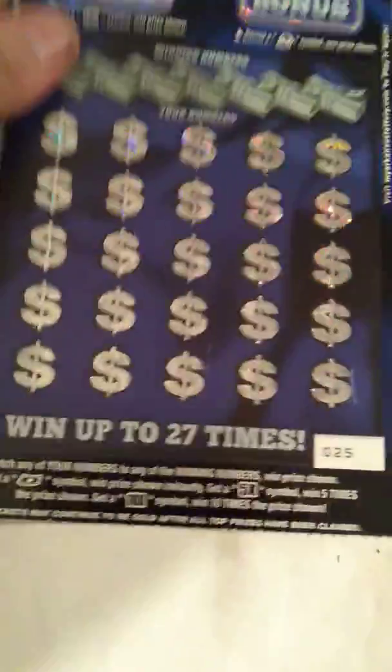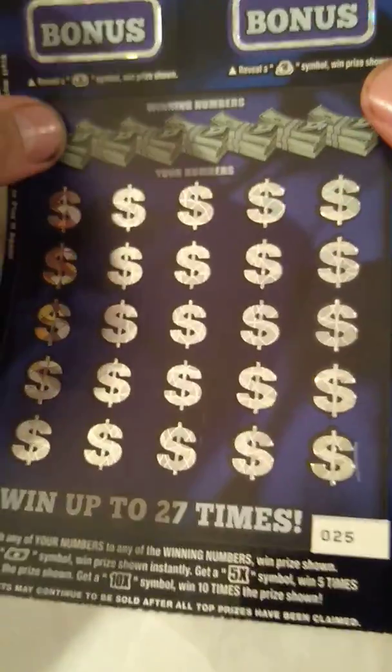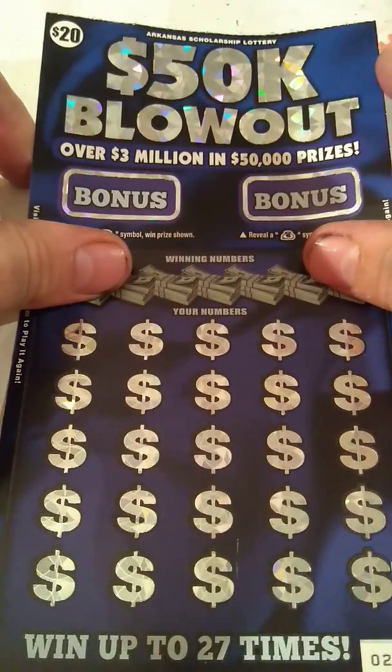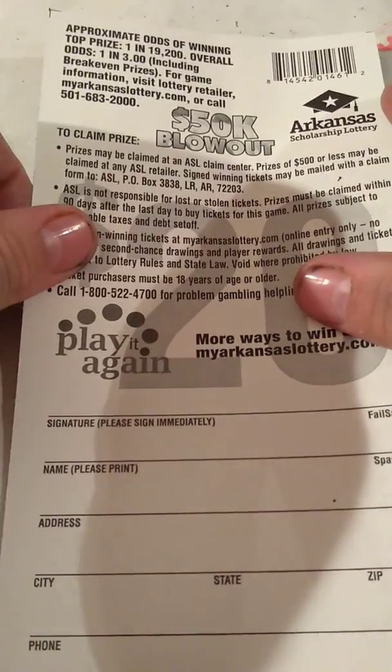Let's go on to the $20 ticket — the ticket that you really want to win on, the big boy, the tickets that count. We have ticket 25, and there are 30 tickets in the pack, so this is towards the last part of the pack, which is not something I care for. It's the $20 $50,000 Blowout. Overall odds are 1 in 3 exactly.